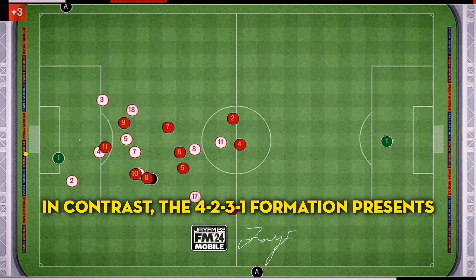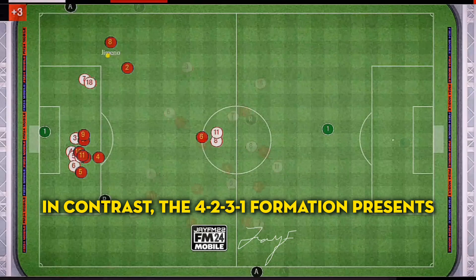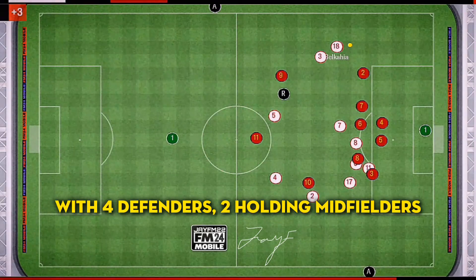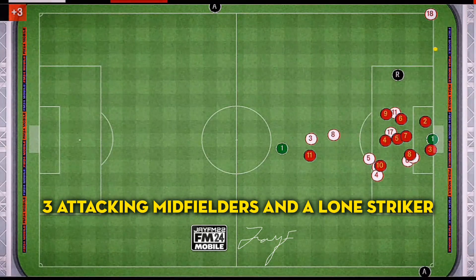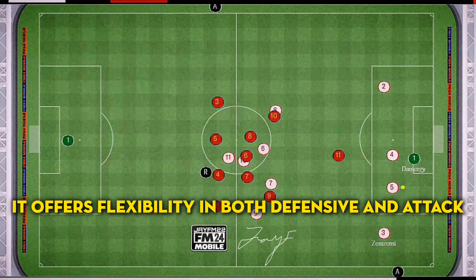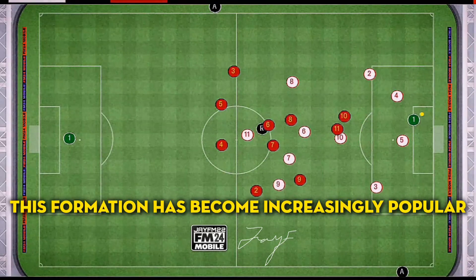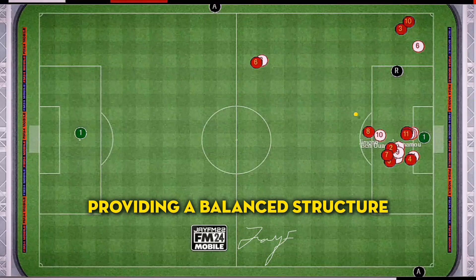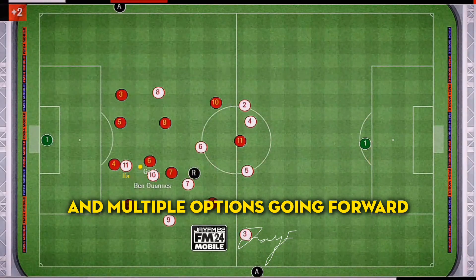In contrast, the 4-2-3-1 formation presents a slightly different tactical approach. With four defenders, two holding midfielders, three attacking midfielders, and a lone striker, it offers flexibility in both defence and attack. This formation has become increasingly popular in top-level football, providing a balanced structure and multiple options going forward.